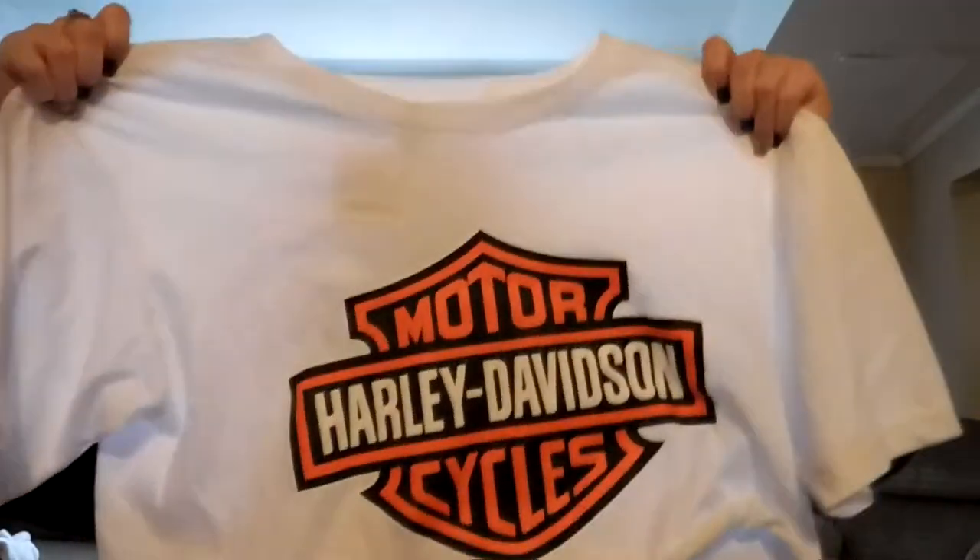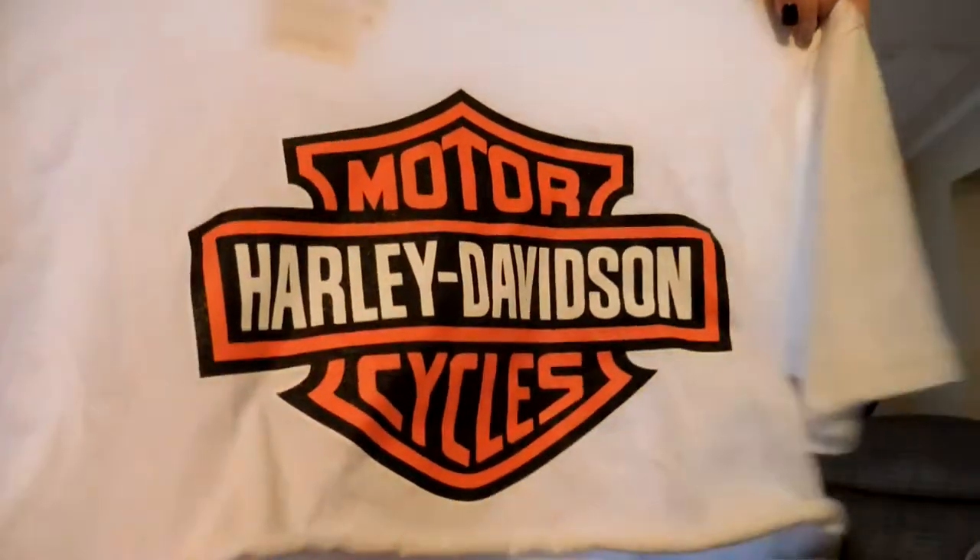The next shirt I got was a Harley Davidson motorcycles crop top, and this one was $24, and it was 40% off — that was their Black Friday sale. I've already worn this, so I need to steam it.